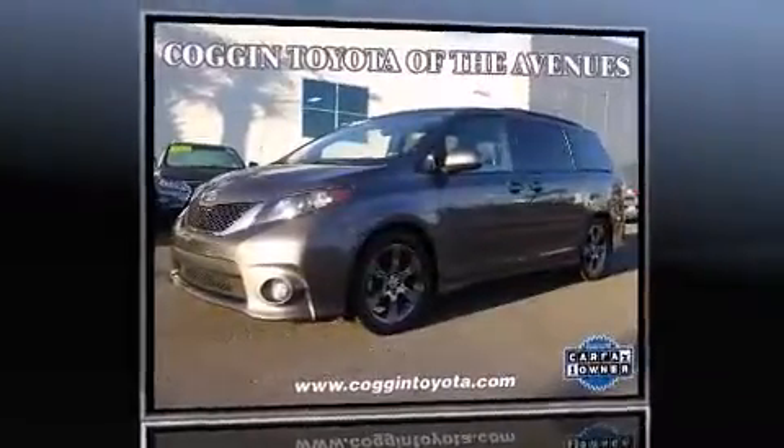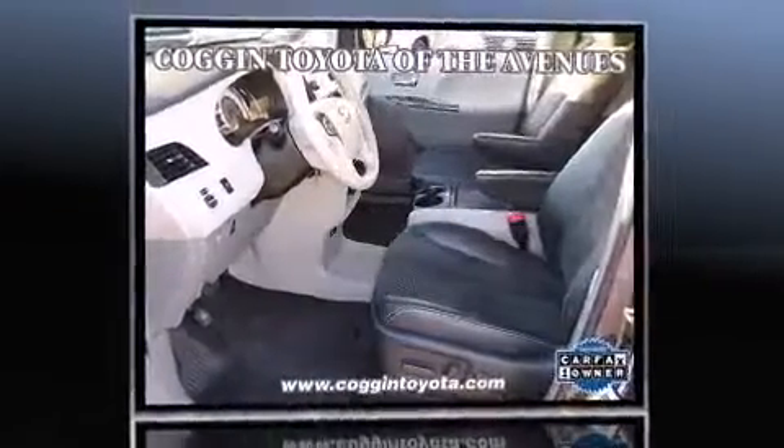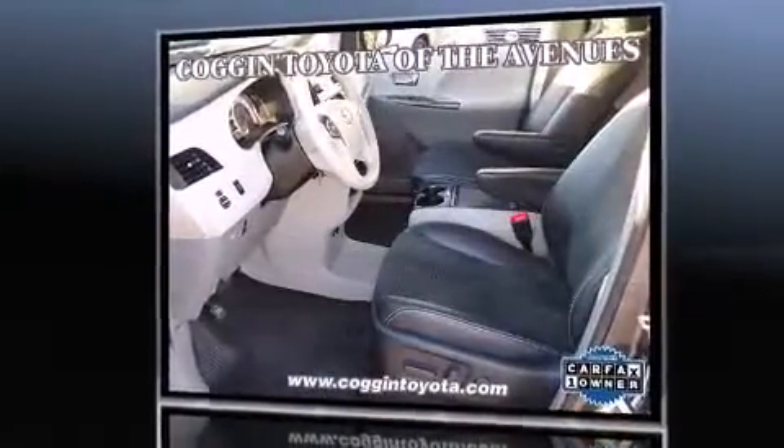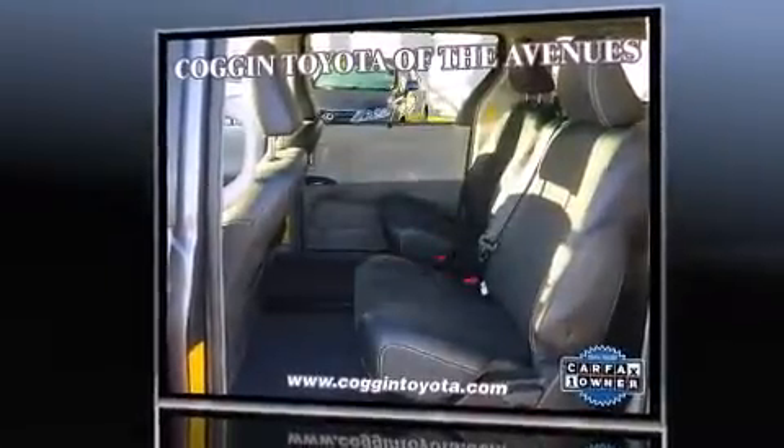Sensibility and practicality define the 2012 Toyota Sienna. This 7-passenger van just recently passed the 60,000-mile mark. Under the hood, you'll find a 6-cylinder engine with more than 250 horsepower. And for added security, Dynamic Stability Control supplements the drivetrain.